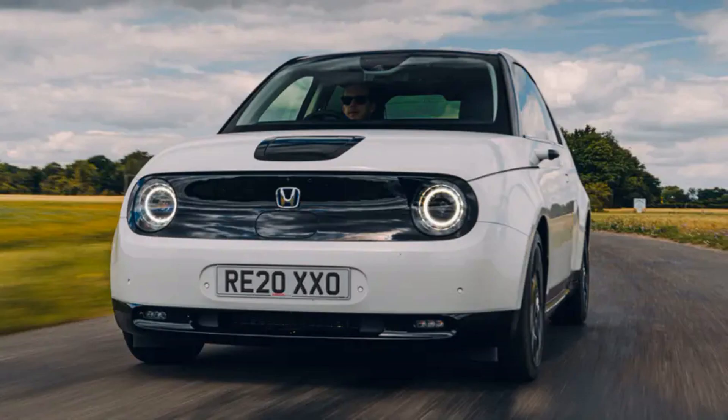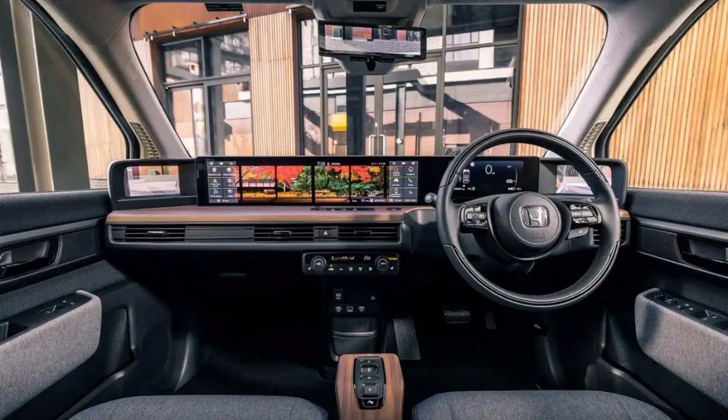5. It's the Urban EV concept that became a legend, the legend that became a prototype, and the prototype that became the dinkiest, most desirable car since the Suzuki Jimny. It's the Honda e — Honda's first mass-market pure electric car — and we want one.